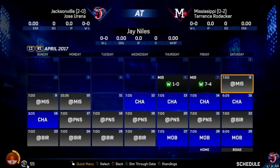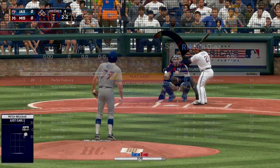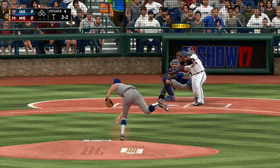Welcome back to episode two of the Jay Niles Road to the Show. If you don't know who Jay Niles is, go check out episode one. We left off where we were drafted by the Miami Marlins, and we're playing for the Jacksonville Jumbo Shrimp. Let's hop into our first start against the Mississippi Braves, here in the bottom half of the first inning.